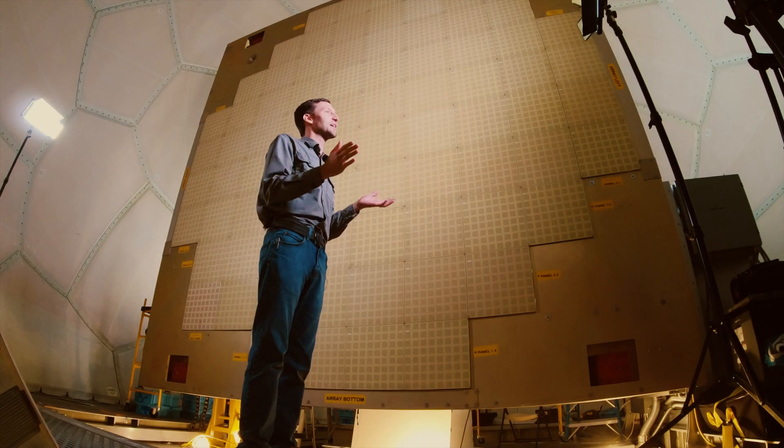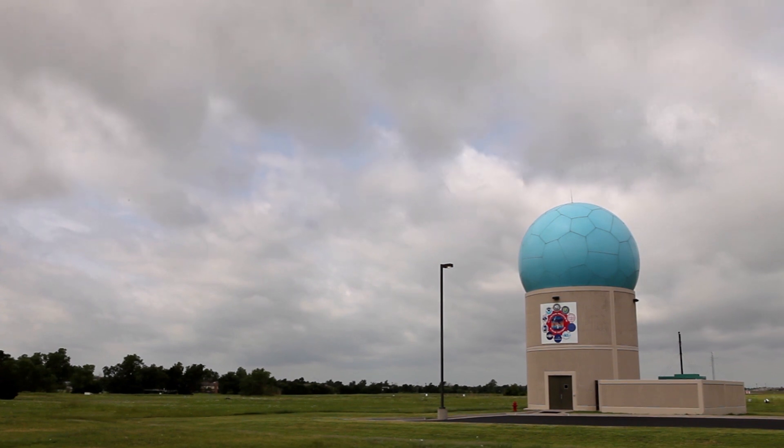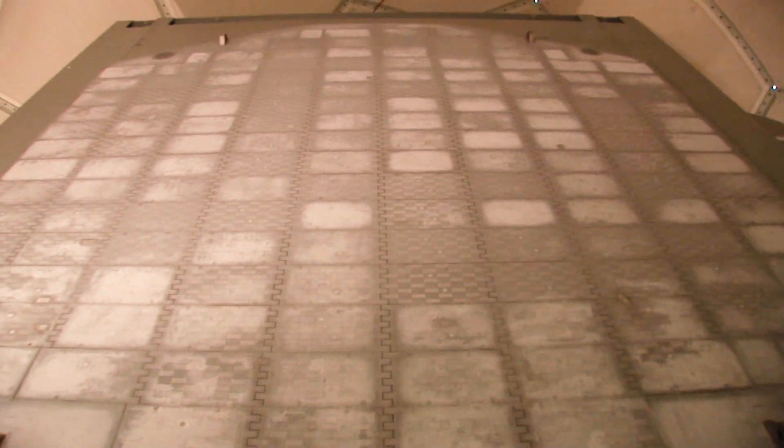This is actually the second phased array radar to go here. From 2003 to 2016, NOAA's National Severe Storms Laboratory operated a Navy SPI-1A antenna installed in this very location. Using that, we demonstrated some really good things, but that was a 1970s radar that was designed for aircraft and missile tracking.